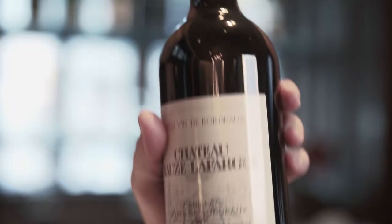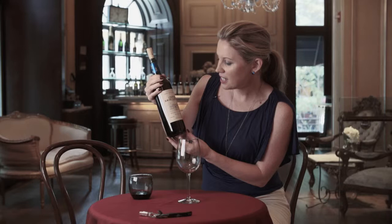This is the 2010 Chateau Rose La Fague, and it's from Cadillac in Cote de Bordeaux.